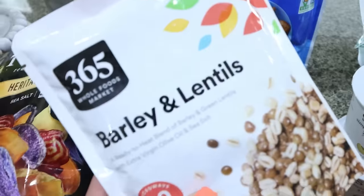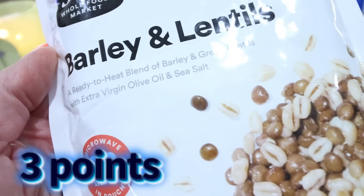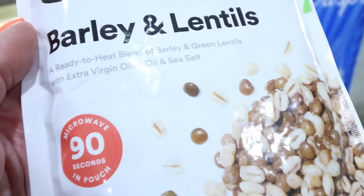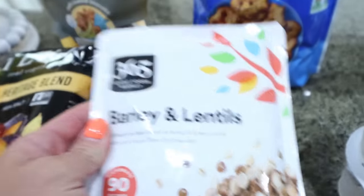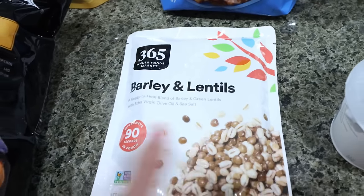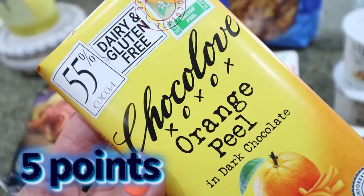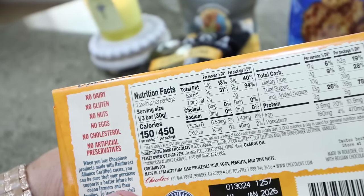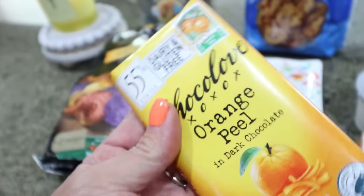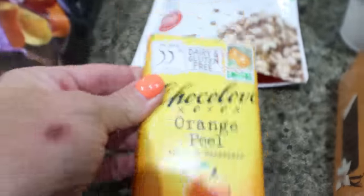And then this is something I thought I would have as a side — it's barley and lentils. It's a ready-to-heat blend of barley and green lentils with extra virgin olive oil and sea salt. You just put it in the microwave for 90 seconds. I thought that would be a great way to get in protein and fiber. And I love, love, love the Choco Love brand of chocolates. They had every single bar you could think of, and I love a good chocolate orange and dark chocolate. So I picked that up. A serving is only 150 calories, which is a third of the bar — not bad at all. These are a little bit lower sugar chocolate and they're dairy and gluten free.